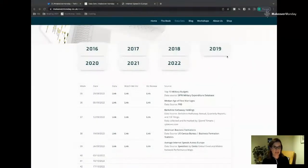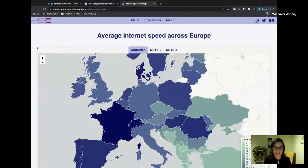I'm just going to keep talking as people come online because I did kick off a few seconds early. We're going to do the usual process and I need to quickly set up my screen share. What are we looking at this week? We're looking at internet speed in Europe for Makeover Monday.